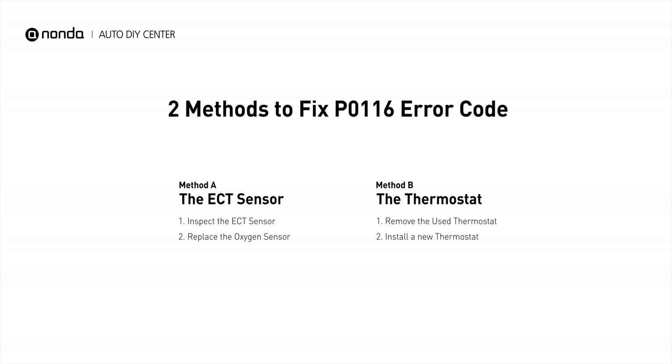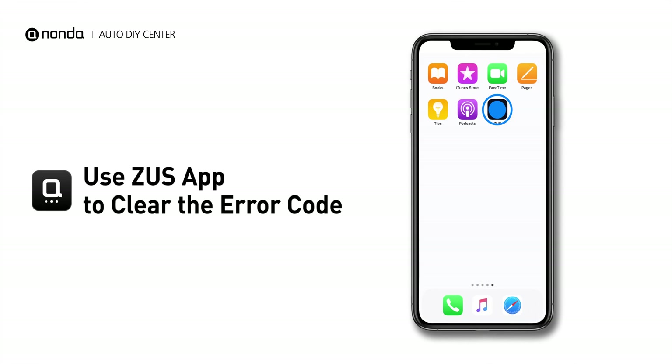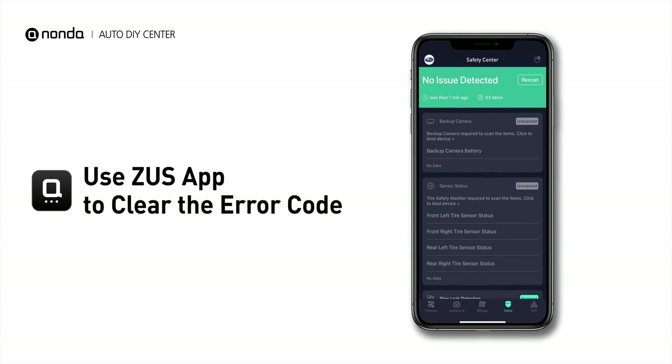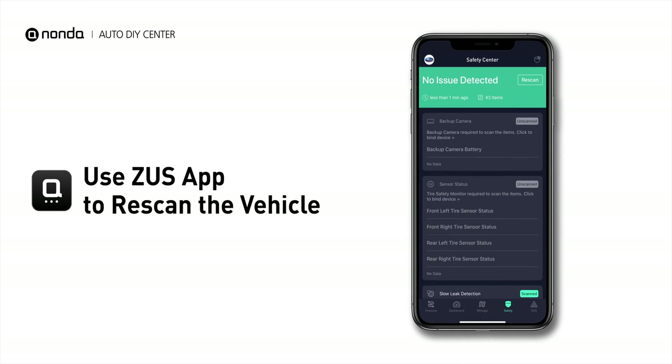So here are two of the most practical solutions to fix the P0116 error code. After the repair, you can now use the Zeus app to clear the error code. Tap the Rescan button one more time to make sure everything is fine with your vehicle. I'll see you next time.